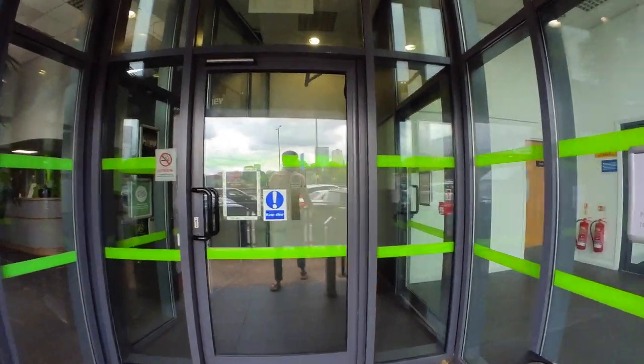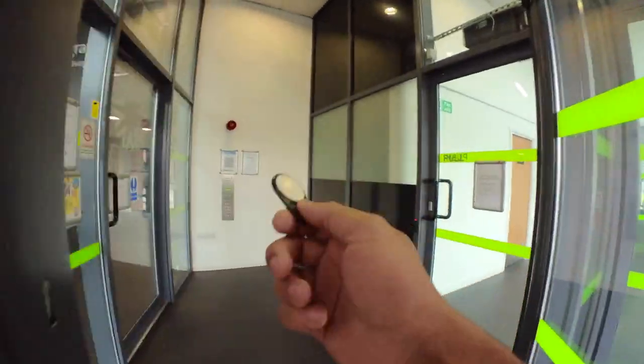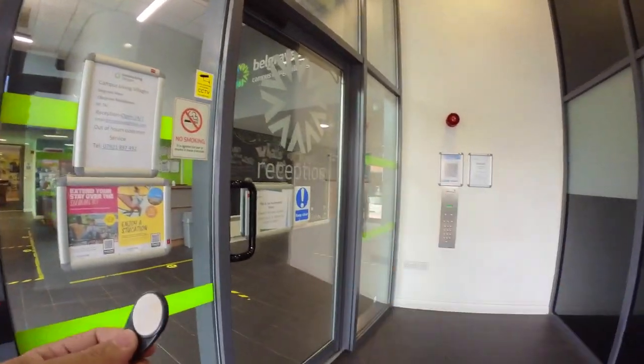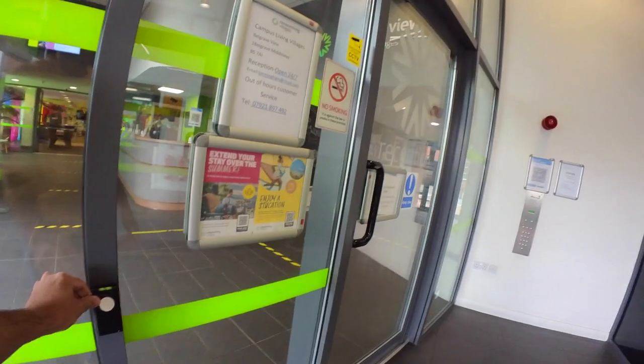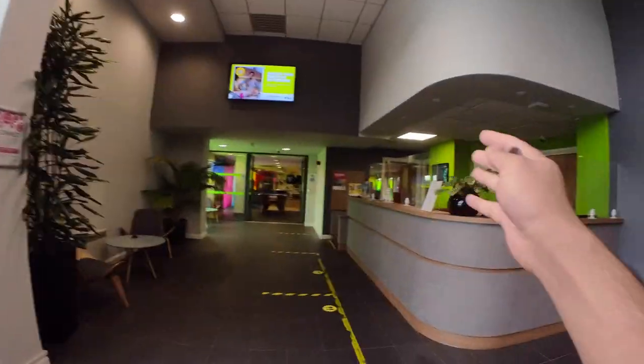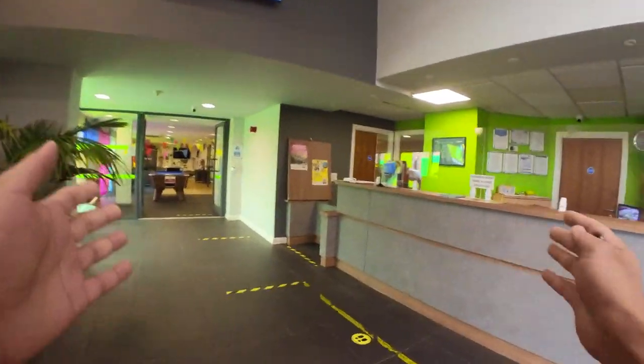This is the entrance of the accommodation and this is the key we receive. This place is highly secured — I want you to count how many levels of security I'm going through. This is one. As soon as you enter you will find a reception, and the reception is open 24 hours, so during the middle of the night if you find any kind of problem you can just come down for help.